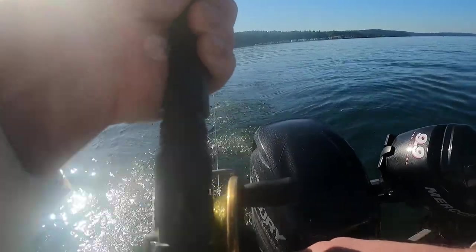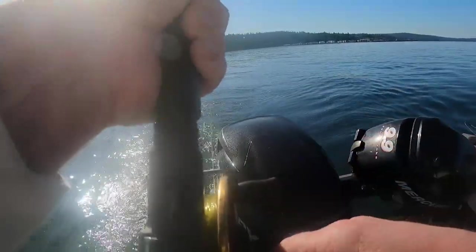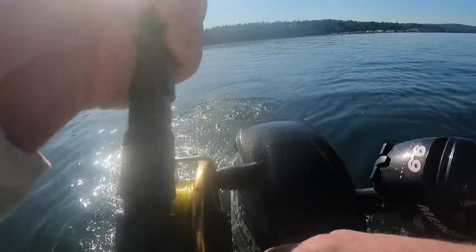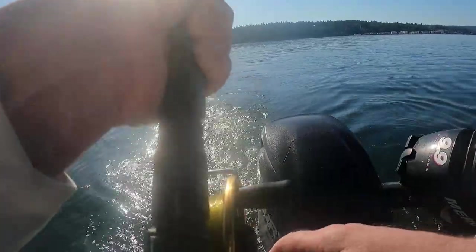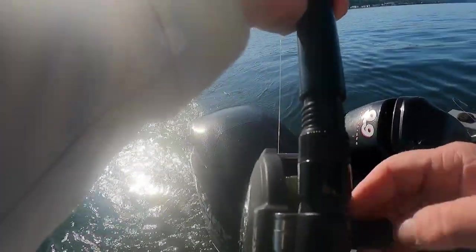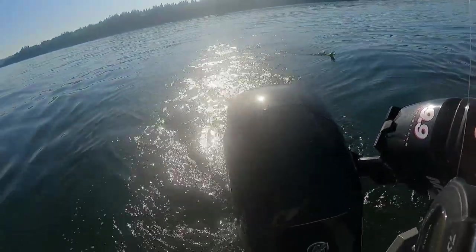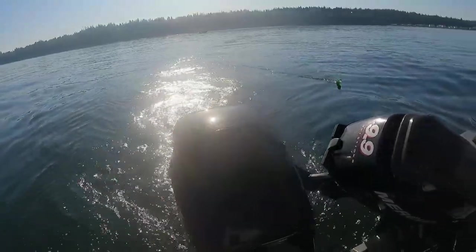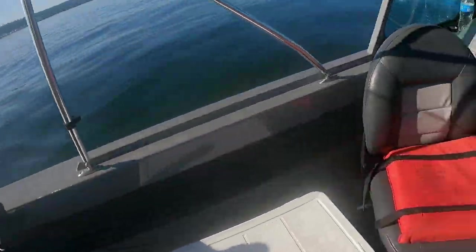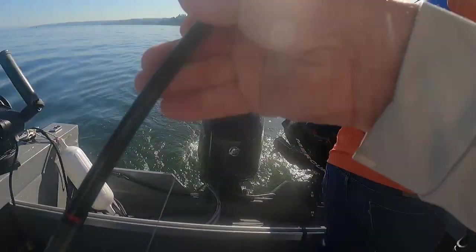He's a little fighter. Yeah, he's fighting. A little bit of head shake. Try to wear him out before he hits the top so he doesn't freak out and spit the hook. Do you want to net this one? I'll bring it over here. There we go. A little lift.